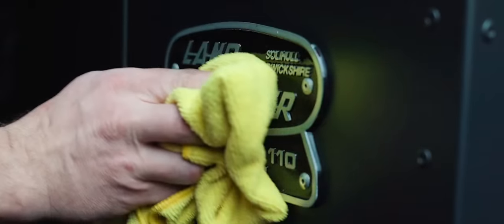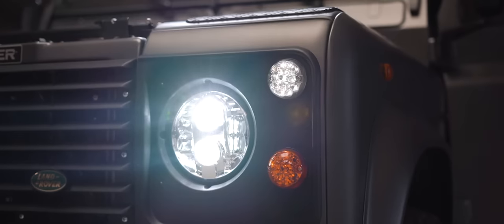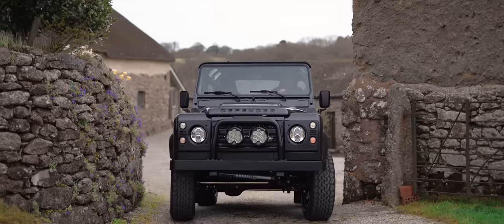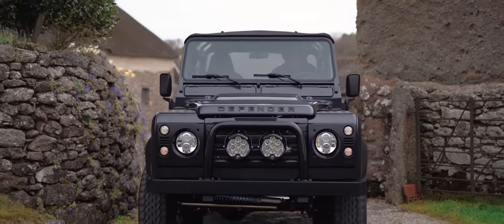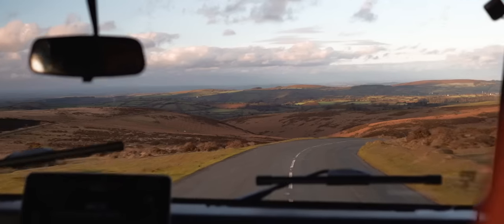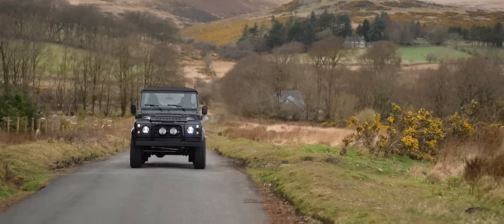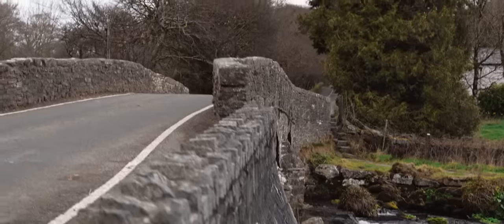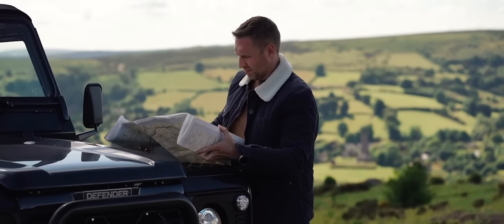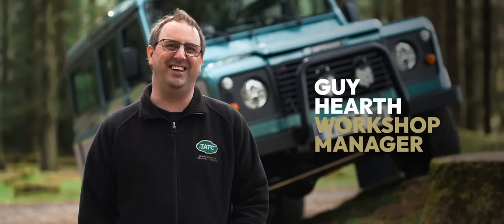We build classic Defenders — that's what I enjoy about it. Other companies do it but they try and turn them into something they're not. All our vehicles are classic Defenders and I do enjoy that. You know that you're building something that will last. The very first vehicle I built, I know it's still out there and I know the bloke loves it. They all pass it down to their children, or then pass it down to their children. It's become a family heirloom and it's quite something to be proud of.